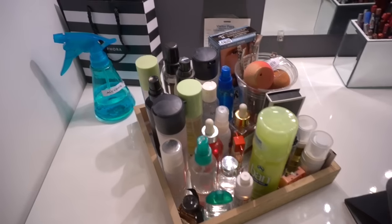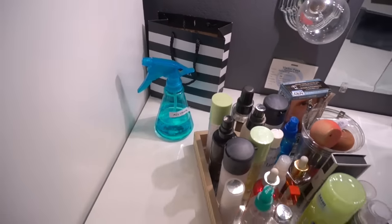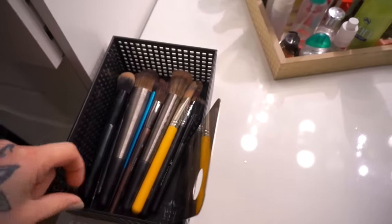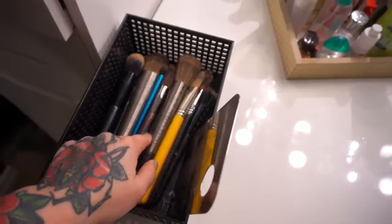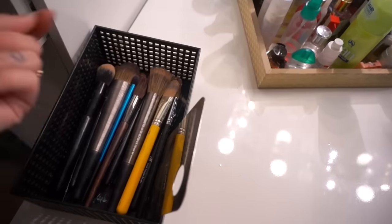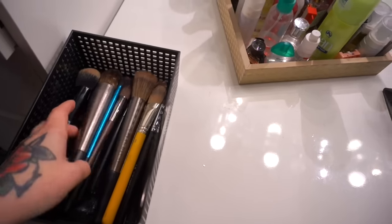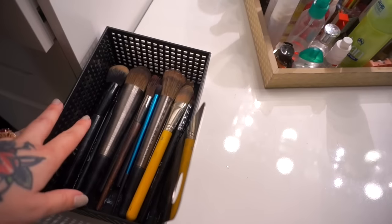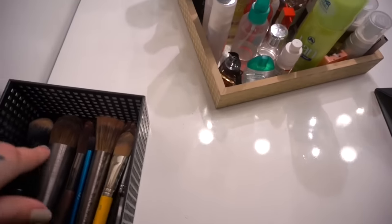I have my Sephora bag back there which holds receipts. Then I have this little bin that I got at Daiso — I put dirty brushes in here. So I set my really dirty brushes aside so I know which ones are dirty and need to be washed, and then end of the week hopefully I wash them. Sometimes I don't, but they're there so I know not to use them.